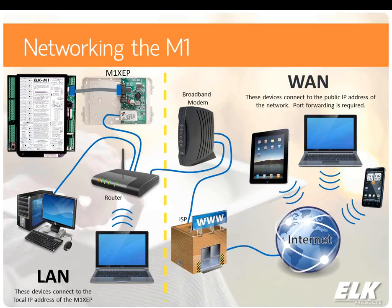That port, by default, is 2601, but that is a programmable option. I can point out where you can change that when we get into RP here in just a little bit. Just wanted to start with an overview of networking the M1, as that's the basis of the things we're going to be going over today and may require that networking to be enabled.